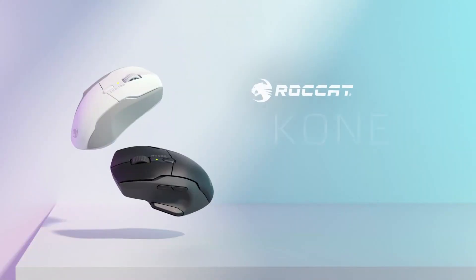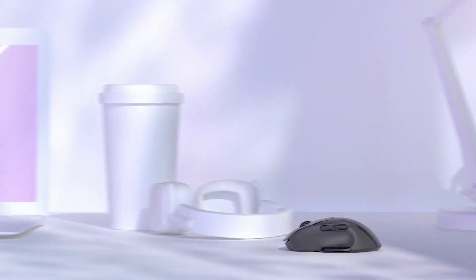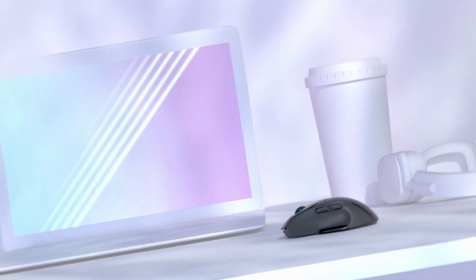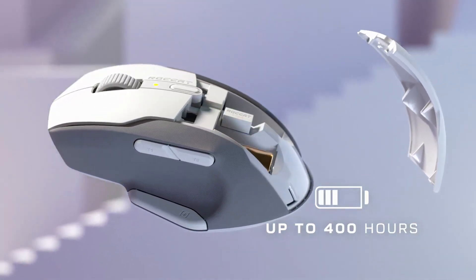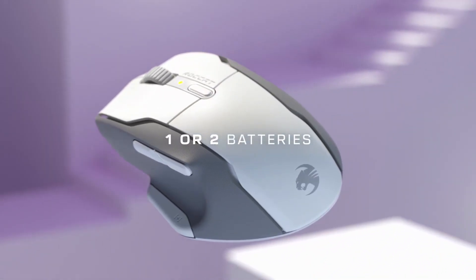As a wireless mouse, it offers two connectivity options: a speedy 2.4 GHz dongle or Bluetooth. The peripheral is powered by AA batteries, and you have the option to use either one battery for a lighter feel or two batteries for an impressive battery life of up to 800 hours. However, using a single battery may result in a slightly imbalanced weight distribution.